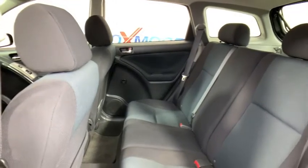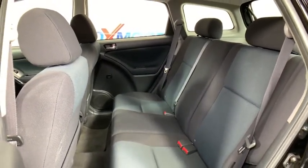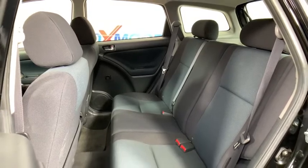Dual airbags, power steering, rear window defroster, CD player, tachometer, front bucket seats, tilt steering wheel, driver vanity mirror.